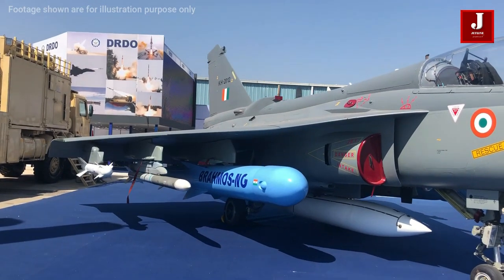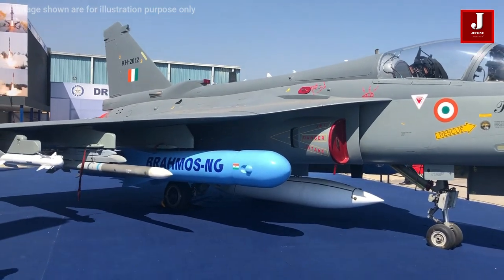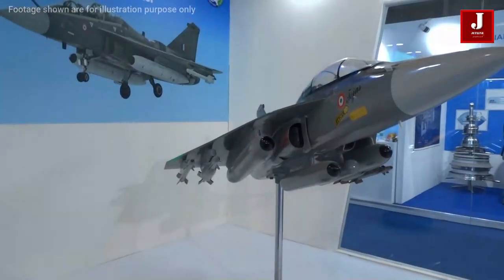In the comments section, let us know what you think of Tejas's new weapons package. Please share and subscribe to our channel if you are new to it.